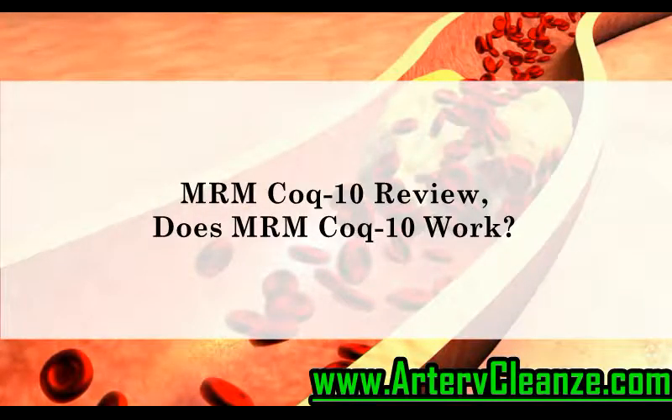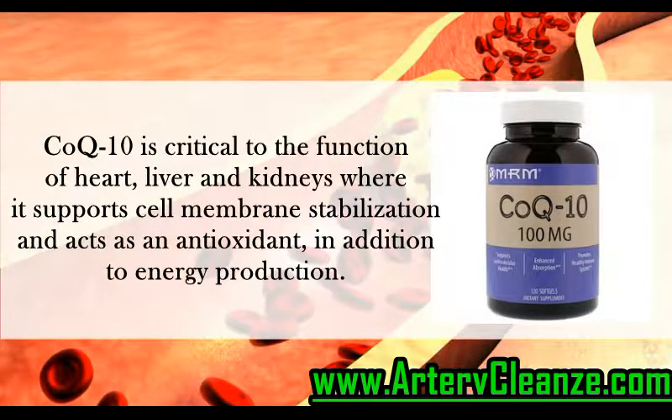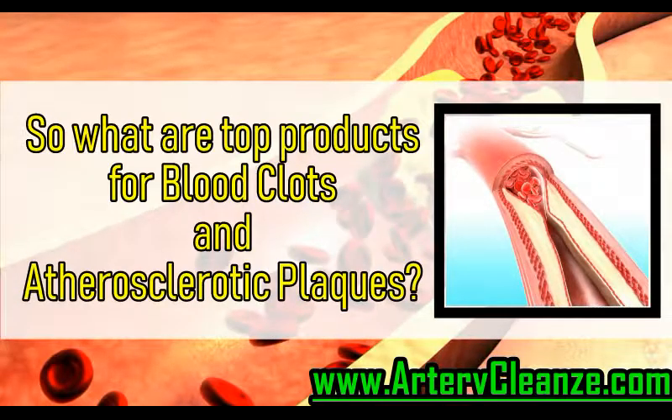MRM Coenzyme Q10 Review: Does MRM Coenzyme Q10 Work? MRM has developed an all-natural pre-emulsified liposomal delivery system form of fermented coenzyme Q10. Coenzyme Q10 is critical to the function of heart, liver, and kidneys, where it supports cell membrane stabilization and acts as an antioxidant, in addition to energy production. So what are the top products for blood clots and atherosclerotic plaques?